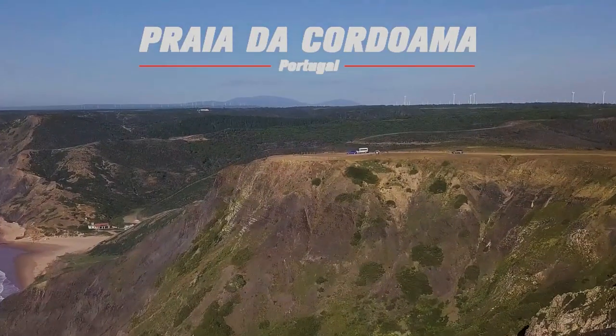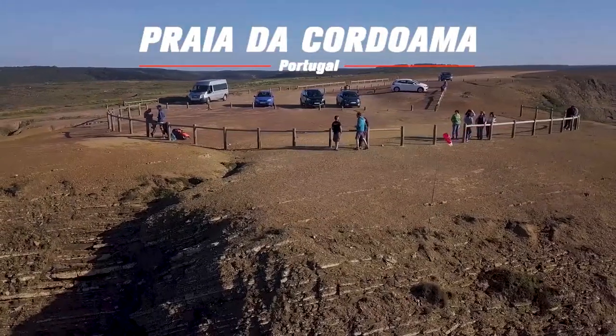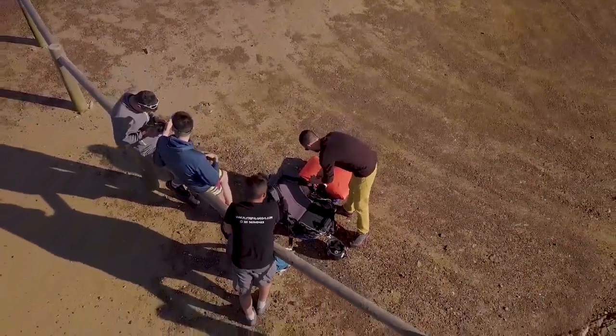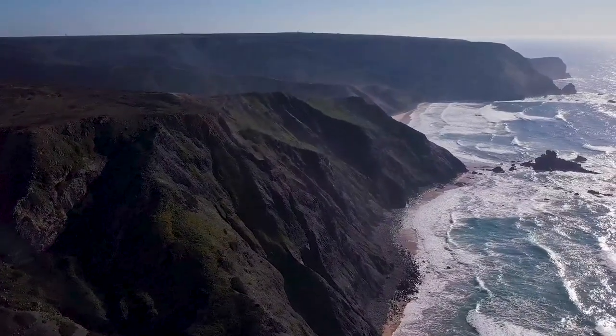These beautiful eucalypts are located in the southwest corner of Portugal. Our dear friend Nelson, the local guide from Flytip Agarver, will help you discover this amazing place. The scenery is breathtaking from the air, but you need to respect the terrain and the tide.